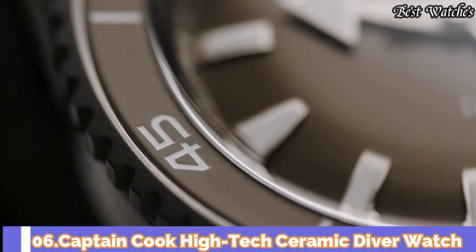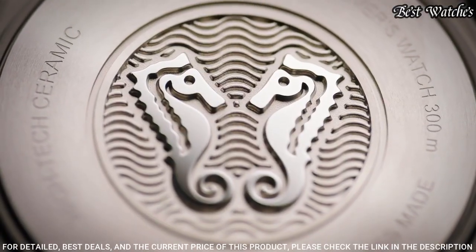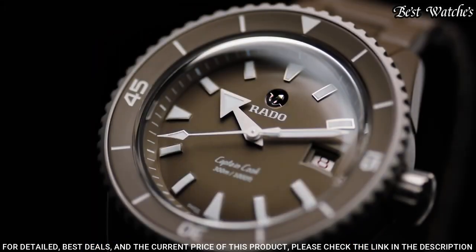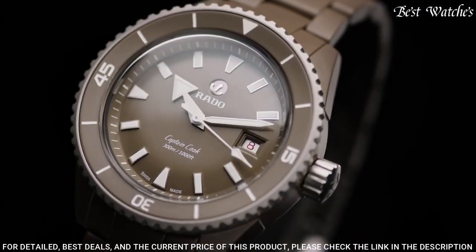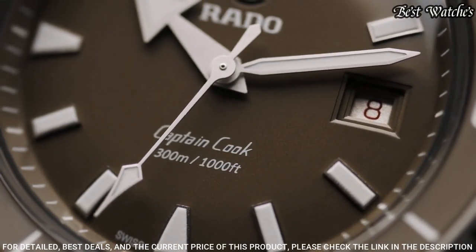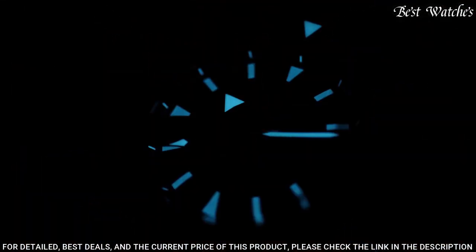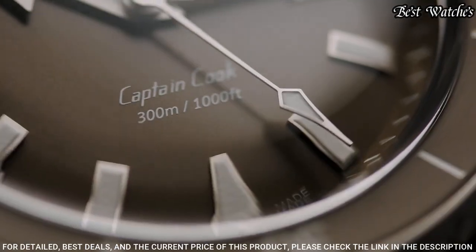Number 6: Captain Cook High-Tech Ceramic Diver Watch. It is water resistant down to 300 meters. The hands and indices of the ISO 6425 certified diver's watch are coated with Superluminova to ensure excellent visibility on the gray lacquered and polished dial. Movement type: automatic. Case material: plasma high-tech ceramic. Bracelet material: plasma high-tech ceramic. Titanium case. Thickness: 14.6 millimeters. Case dimension: 43 millimeters. Case crystal: sapphire crystal with anti-reflective coating.